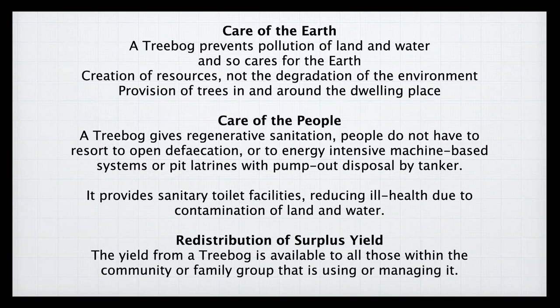A tree bog gives regenerative sanitation — people do not have to resort to open defecation or to energy-intensive machine-based pipeline systems. It provides toilet facilities, reducing ill health due to contamination of land and water. With redistribution of surplus yield, the fruits, nuts, timber, and firewood from a tree bog are available to those within the community or family group managing it.